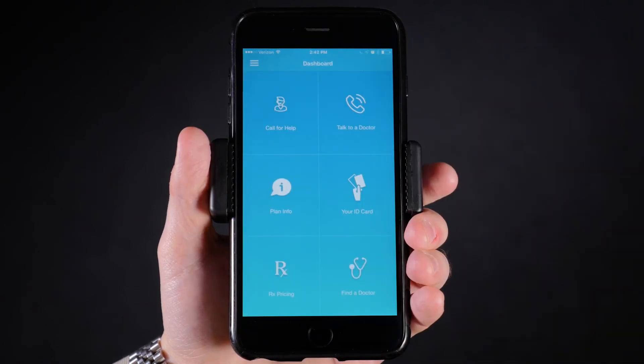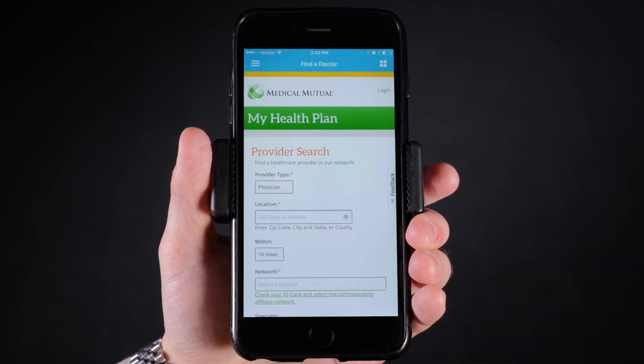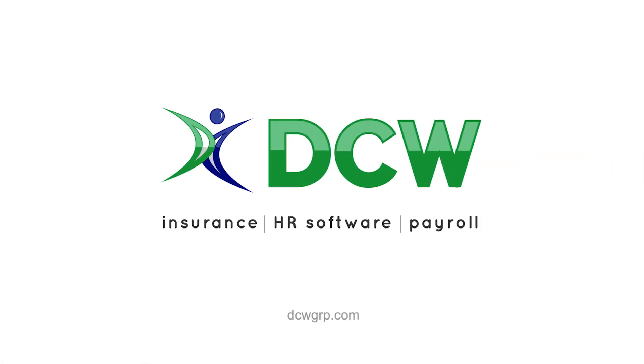Finally, if you need to find an in-network provider on the go, our application can link directly to your carrier's provider search. If you want more information on our app, please contact us by filling out the form below.